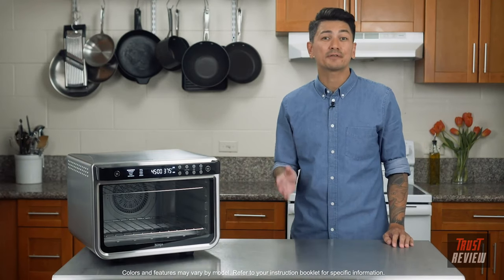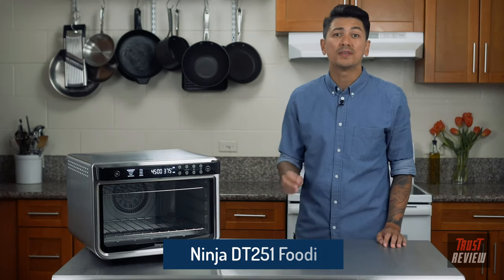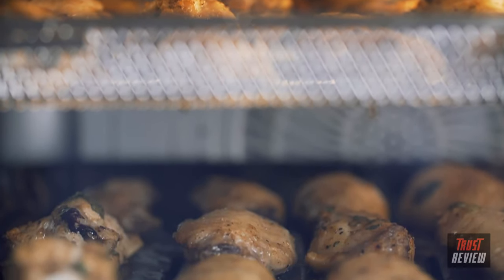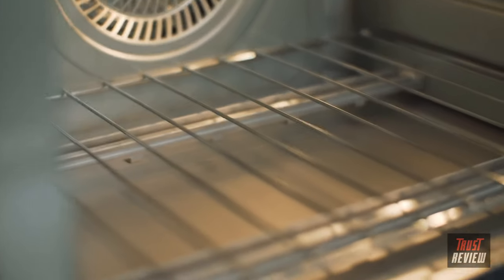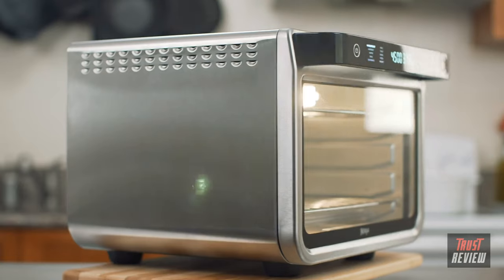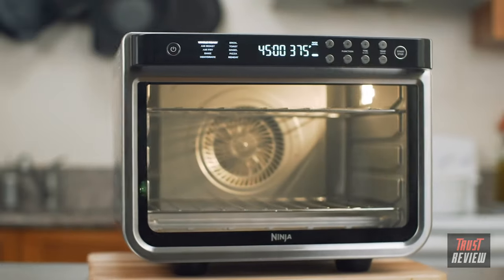I'm Phillip and Ninja reached out to me to help introduce you to the Ninja Foodi XL Pro Air Oven. This powerful countertop oven can deliver family-sized meals fast without compromising performance. With Ninja's exclusive true surround convection, you can cook evenly on two levels so that there's no rotating or swapping of pans required. Unlike other countertop ovens, this oven not only has heating elements on the top and bottom, but there's a third zone of heat hidden around the fan which helps make the cooking truly surround.